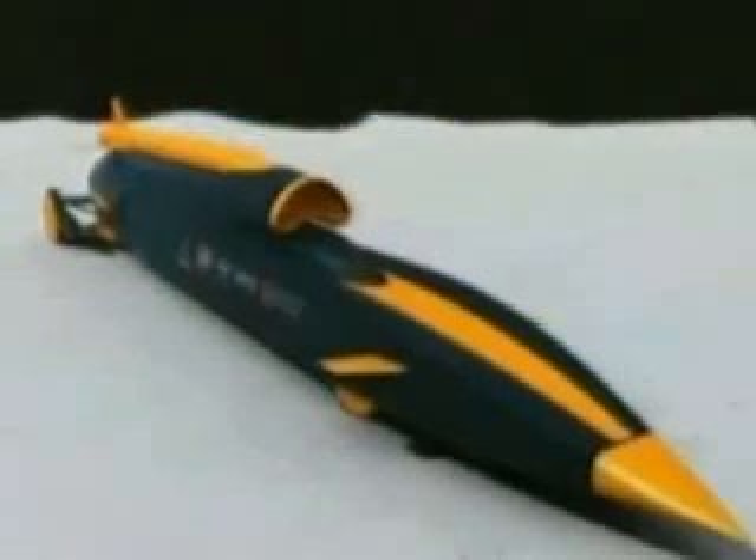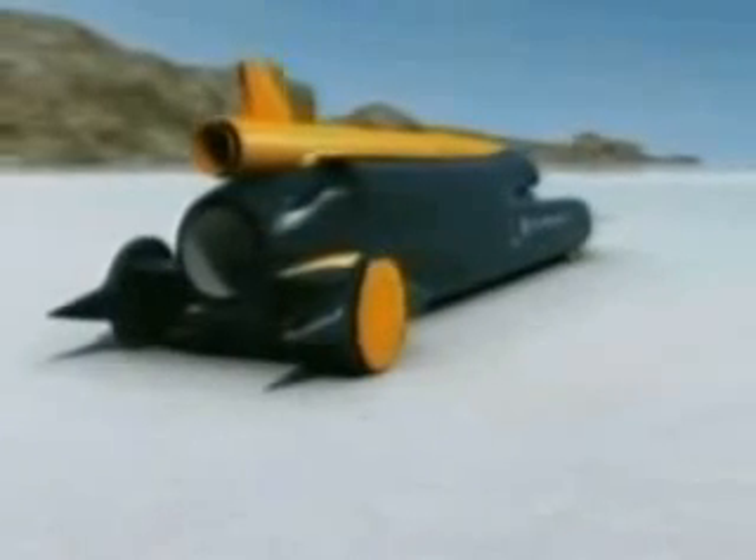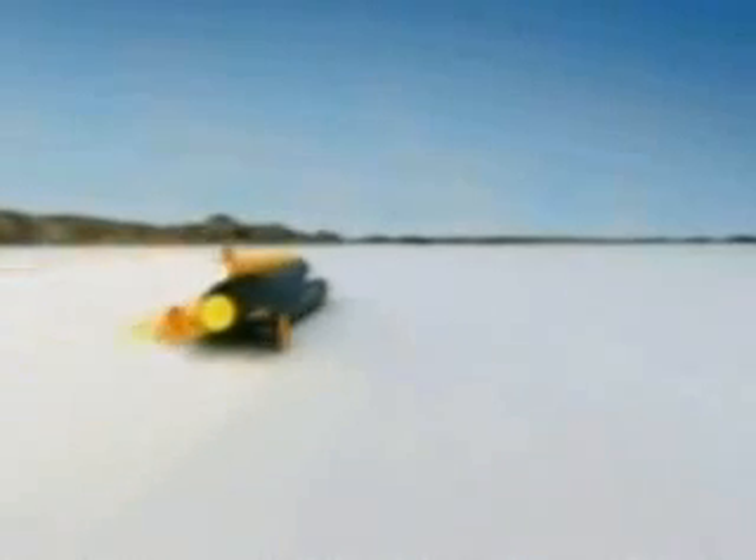This is a computer-generated image of what could be the world's fastest car. It's called the Bloodhound. It's powered by a jet engine with a rocket on top. Maximum speed: 1,000 miles per hour. That's quicker than a bullet fired from a handgun — five times faster than a Formula One car.